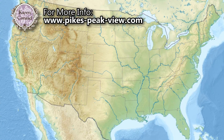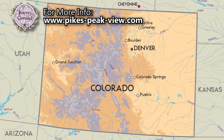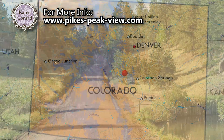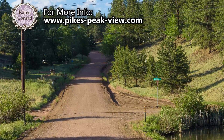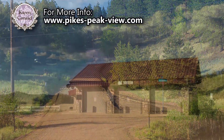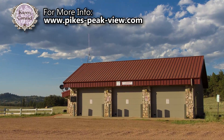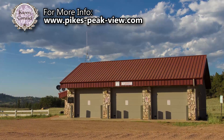This cabin is located in Colorado Mountain Estates, just south of Florissant and just east of Teller County Road 1. The roads in Colorado Mountain Estates are maintained year-round. The entrance to the subdivision is where you'll find a volunteer fire department, and this cabin is approximately two miles from that entrance.